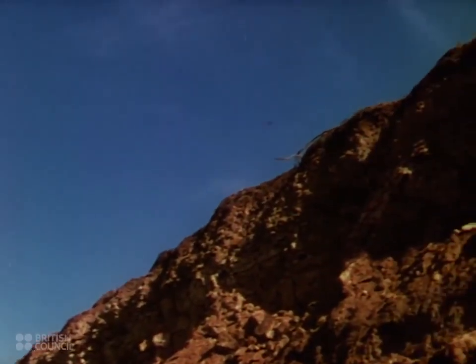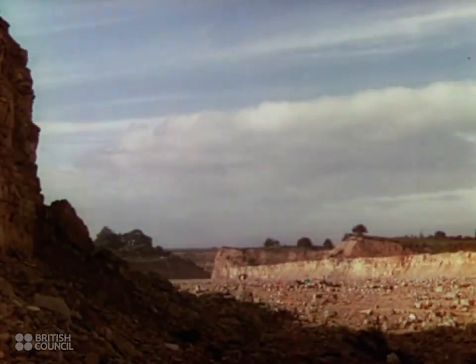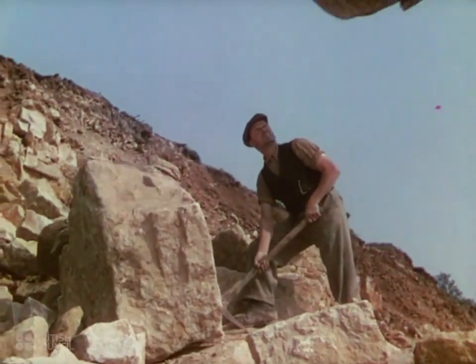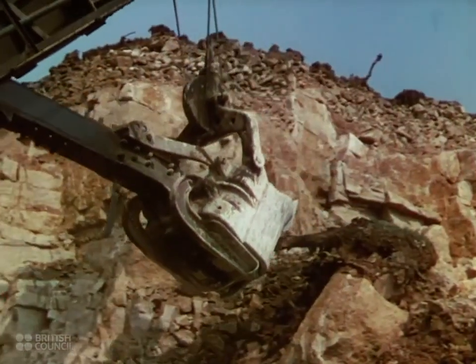Beneath Great Britain's soil lie iron, limestone, clay, tin, and many other of the minerals and ores she needs for her great industries. Today her workers are bringing millions of tons of these ores to the surface with which to make guns and tanks, shells and ships, vast new munition factories, aeroplane hangers, and defense structures.